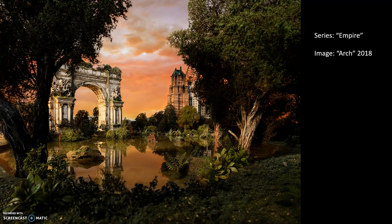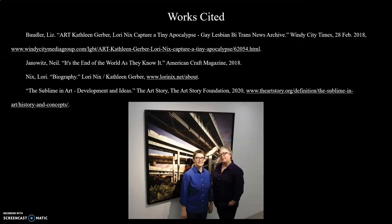These two artists work together to create stunning miniatures that allude to the sublime seen in those paintings — just nature completely reclaiming the earth — yet it takes place in the form of miniature models, which is extremely modern and interesting. Here's my work cited. I'd include an image of the artists: Nix is on the right, typically known as the architect and ideas person, and her partner Gerber is on the left, who considers herself more the sculptor. Thank you very much, that's all.